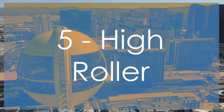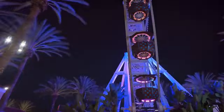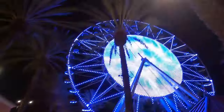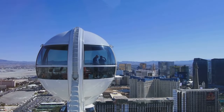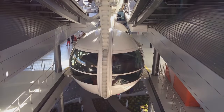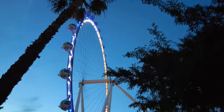Now, let's get a bird's eye view of the Strip from the High Roller Observation Wheel. At over 550 feet tall, it's the world's tallest observation wheel, and it offers unparalleled views of the Las Vegas skyline. You can choose from standard cabins or splurge on one with an open bar for a little extra fun. As you slowly rotate, you'll have plenty of time to snap photos, soak in the views, and maybe even spot your hotel.